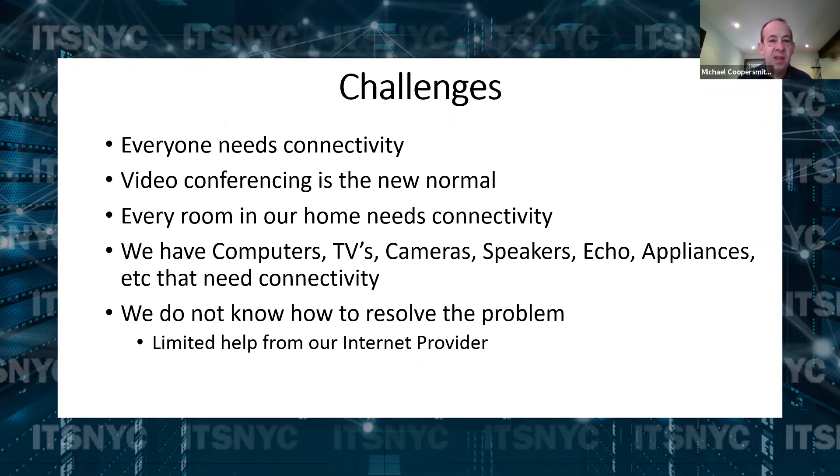Every room in our house needs that connectivity. We have spots in the house where we used to say nobody uses it — well, now we're all using those spaces. We put a Peloton somewhere and that also needs connectivity. We have all these devices — cameras, speakers, exercise equipment — and we need to make sure it all stays connected. Part of the challenge is not everyone is technical. There are a lot of hodgepodge solutions out there that don't necessarily work reliably, and when we call our internet provider — Spectrum, Fios, or whatever — they offer limited help on getting these pieces connected in our house.